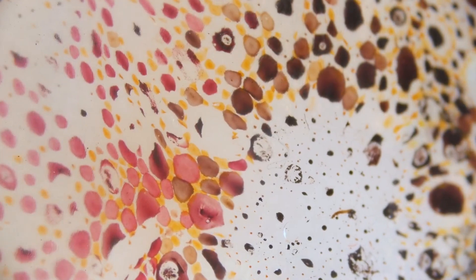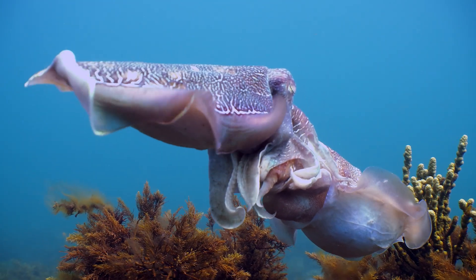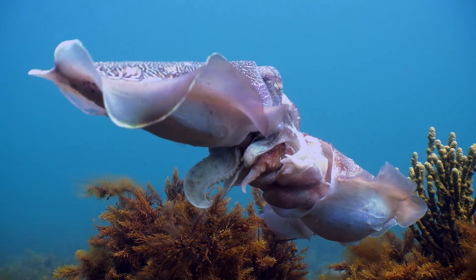This unique ability to shift hues and patterns is used for communication, courtship, and of course, camouflage. Imagine the capabilities of camouflage and reproduction humans could have, if only we had chromatophores.